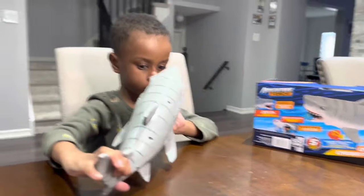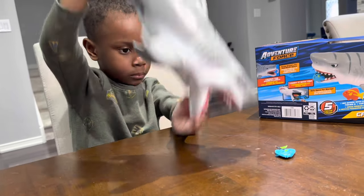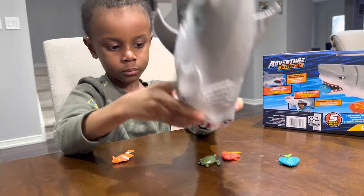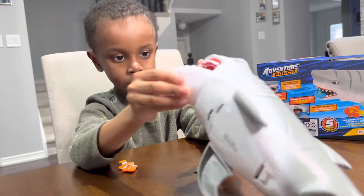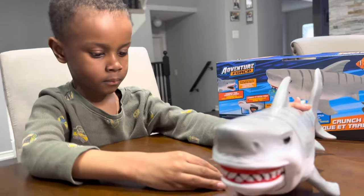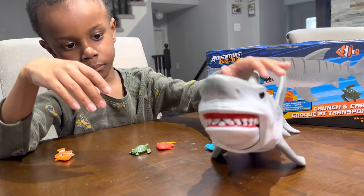The Crunch and Carry Shark. What does it do? Oh, what's inside? Does the shark open and close its mouth? Let's see, show us. Oh, it does! You press the fin. Press the fin again. Ah, nice.